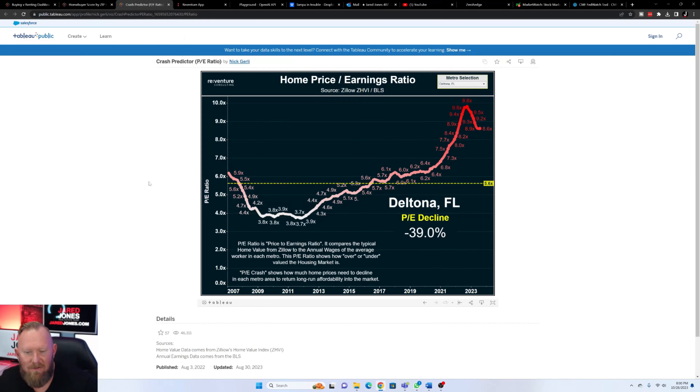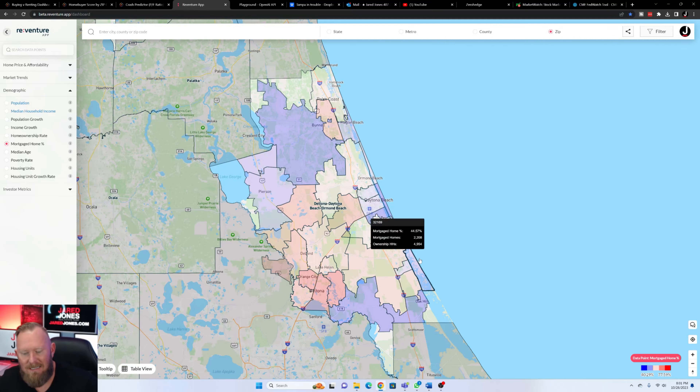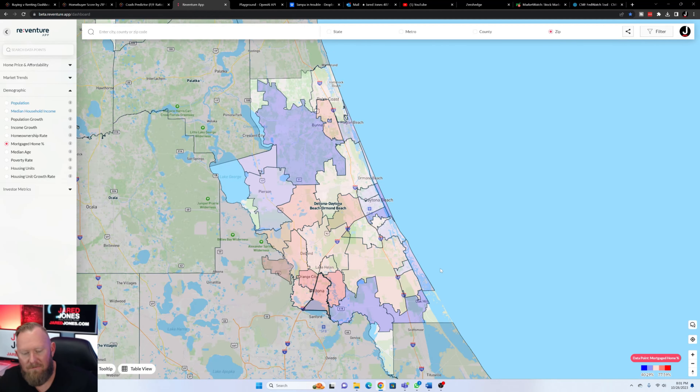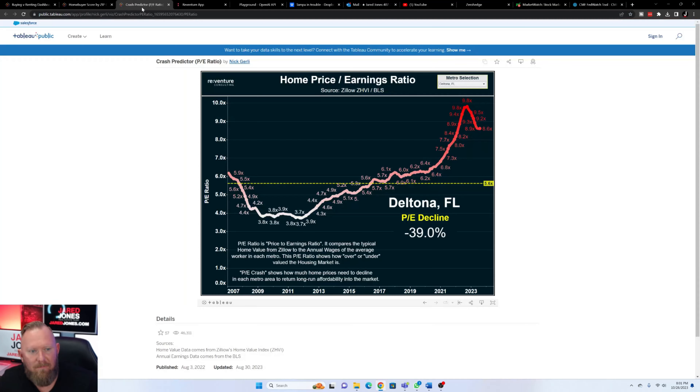This is a crash indicator graph. It's similar to a stock's price-to-earnings ratio — you're looking at the cost of a home versus the ability to earn. This graph is an aggregate based on what Zillow says the average home value is in this area. Just to clarify, every graph here says 'Deltona,' but this covers the entire market area — Flagler Beach, Ormond Beach, New Smyrna Beach. All of this area is included under the Deltona label, which is essentially a governmental metropolitan statistical area.